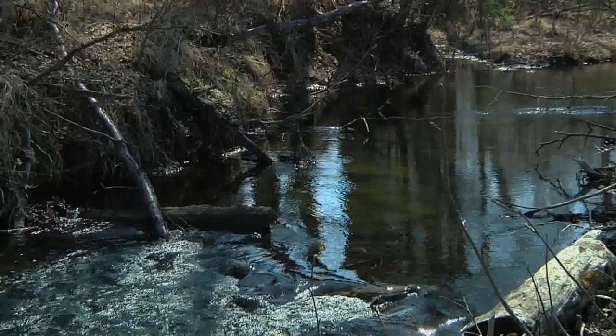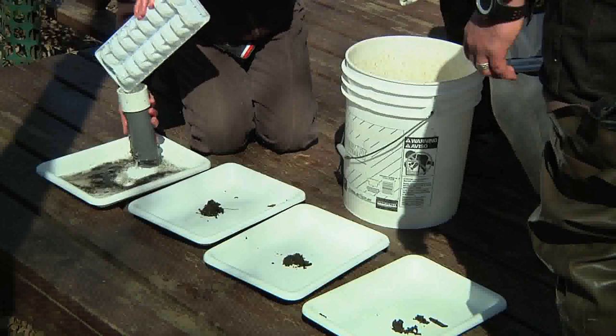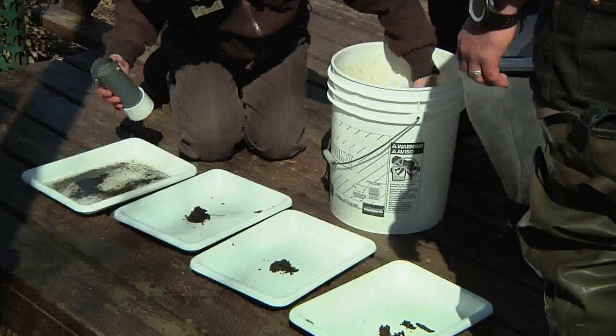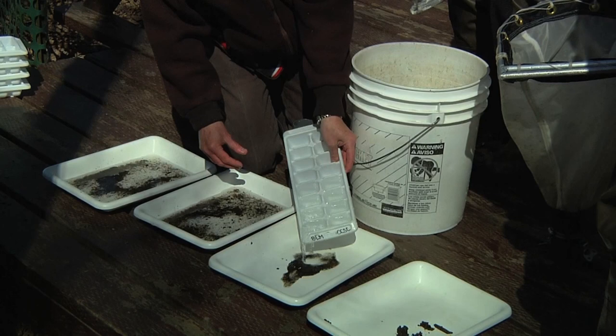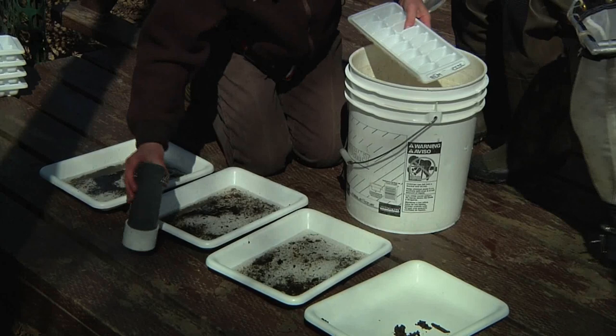We've collected our sample and we're dividing it up because it's easier to pick through smaller volumes. Hopefully we have creatures in here, so we're giving them some water in which to move around. We're making sure the net is empty so we got everything in our sample out. And then what we're going to do is take these up to the table and start to try and see what it is we found.